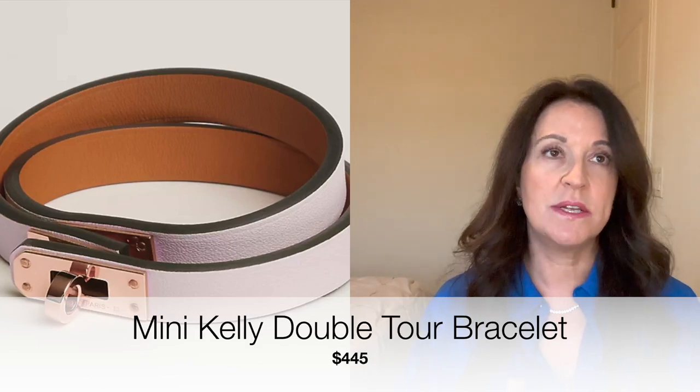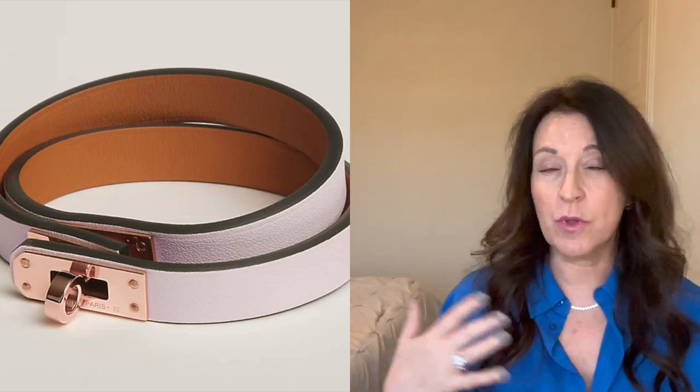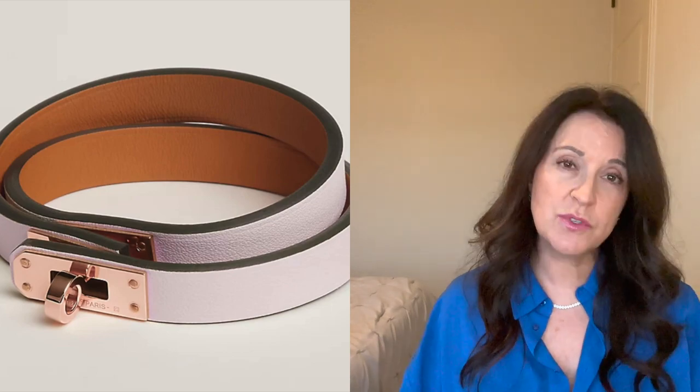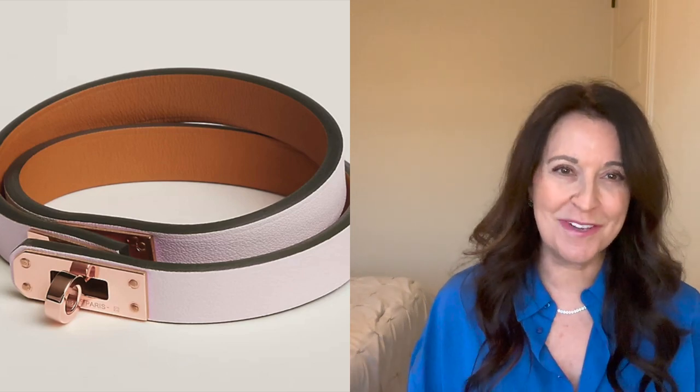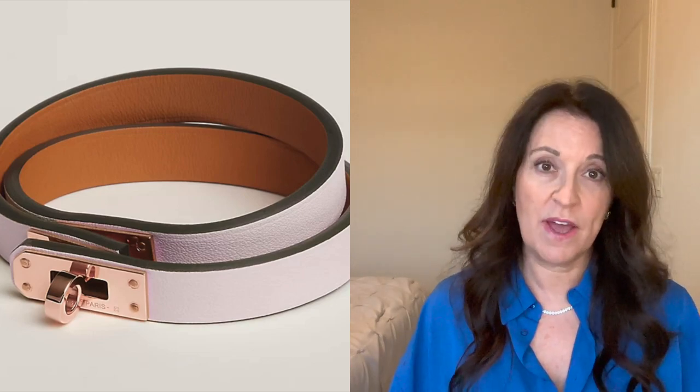Moving into jewelry — both fashion and fine jewelry, yes, fine jewelry for under $500. The first is the mini Kelly double tour bracelet. These come in a ton of colors and different hardware options — black with gold hardware, black with palladium, black with rose gold — lots of different combinations. These run for $445, and I think it's a great gift for anybody on your list.